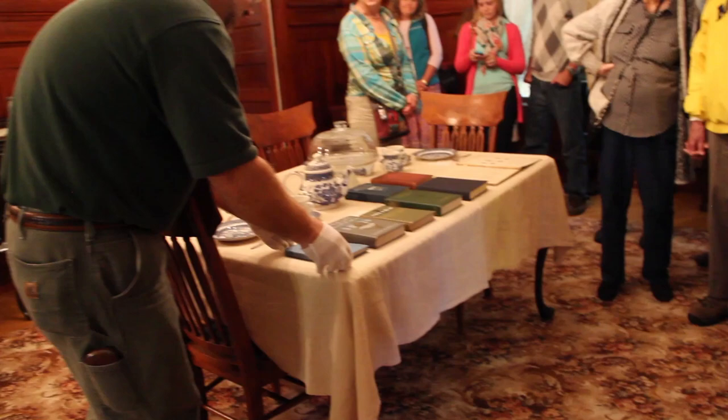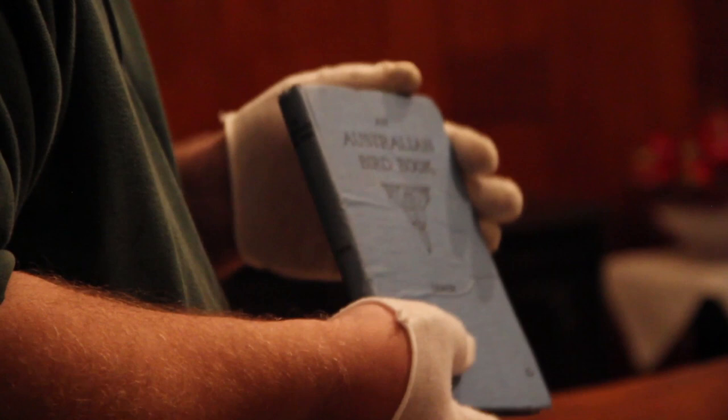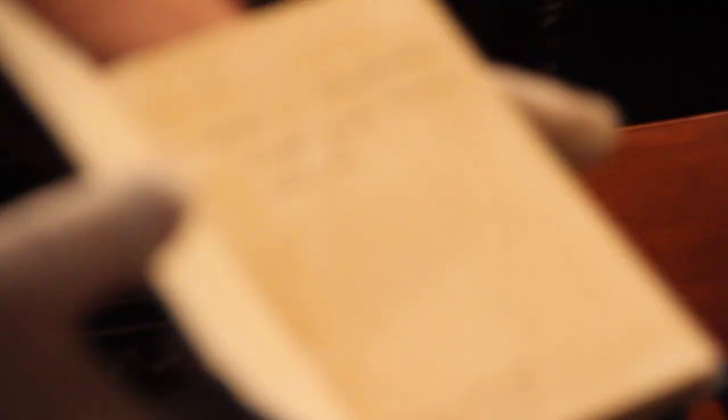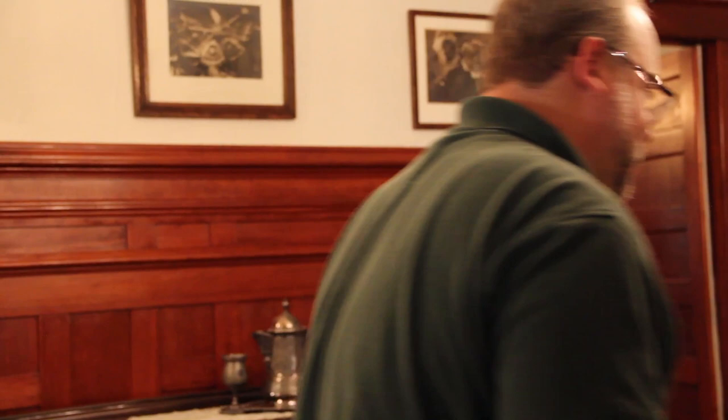This is called an Australian bird book. Outside of the U.S., she had a following in England, Scandinavian countries, Middle Eastern countries, and obviously Australia as well. What's really wonderful about this book is that if you open it up, it says 'With an Australian bush girl's sincere thanks,' from Maine Creek, New South Wales, February 21st of 1917. It's really interesting to see how she influenced people — not only common ordinary people, but other authors as well.